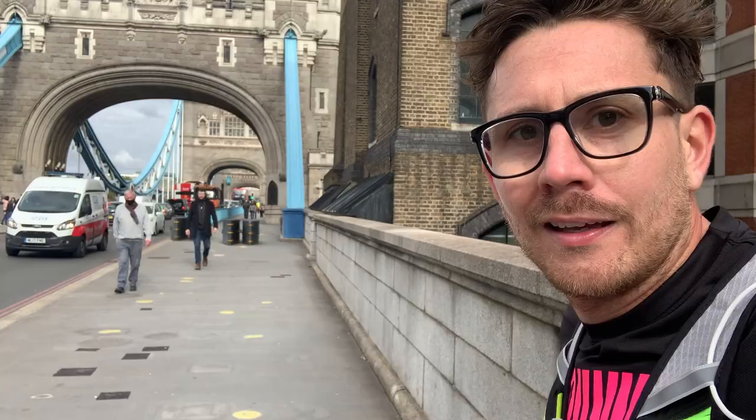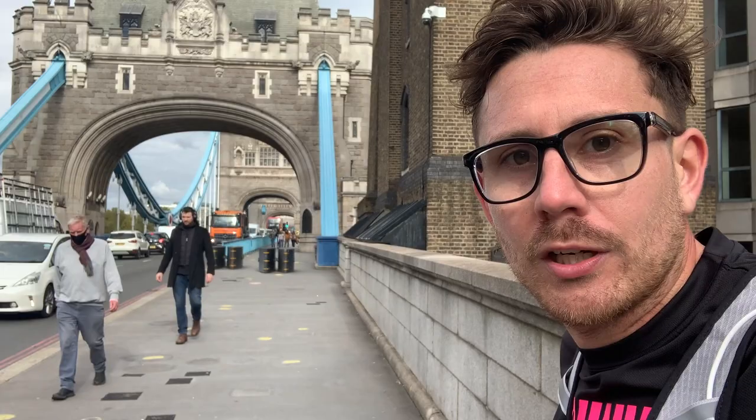Back over the Thames. Luckily I get to run over Tower Bridge. I think three more squares to go. Here we go.